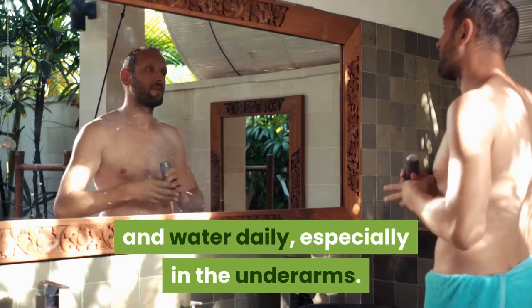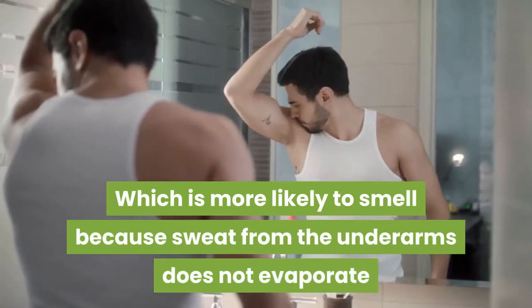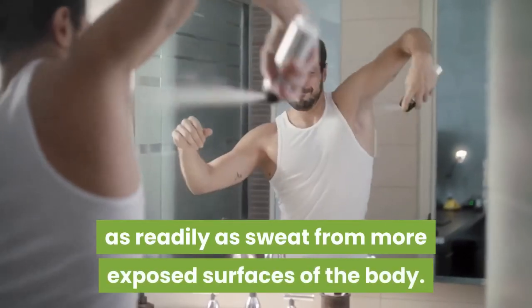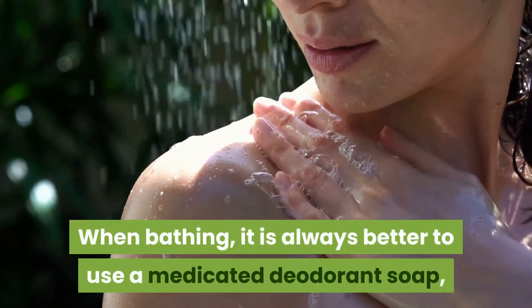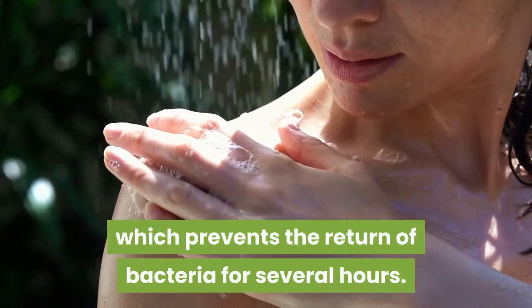One of the simplest ways to get rid of it is to wash your body with both soap and water daily, especially in the underarms, which are more likely to smell because sweat from the underarms does not evaporate as readily as sweat from more exposed surfaces of the body. When bathing, it is always better to use a medicated deodorant soap, which prevents the return of bacteria for several hours.